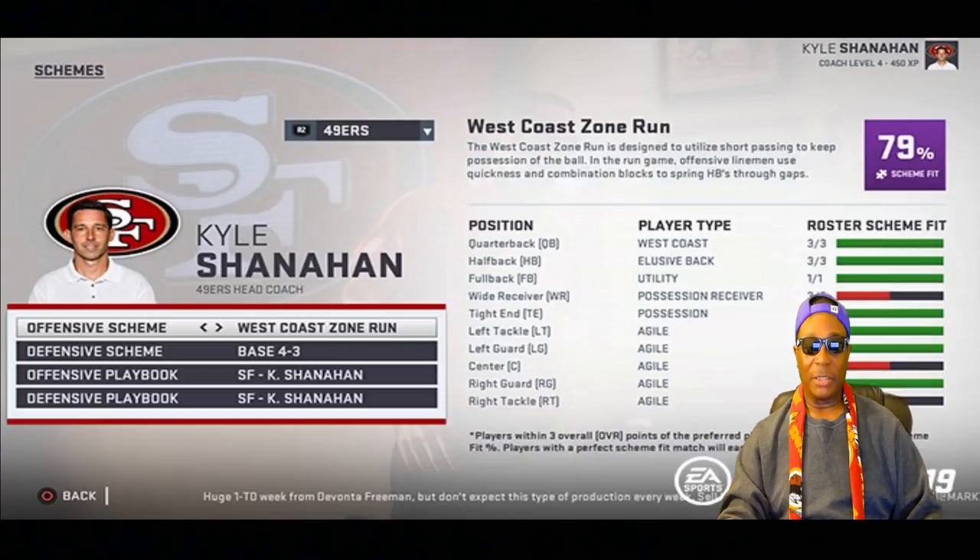As you can see on the screenshot, the offensive schemes available are: West Coast Zone, West Coast Power Run, Vertical Zone Run, Vertical Power Run, Multiple Zone Run, Multiple Power Run, Spread, and Run and Shoot — that's eight different offensive schemes your defense is going to have to be prepared for.